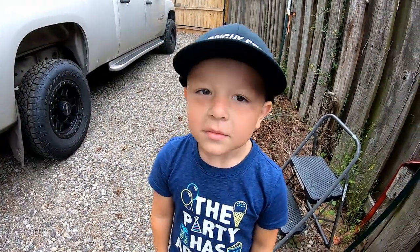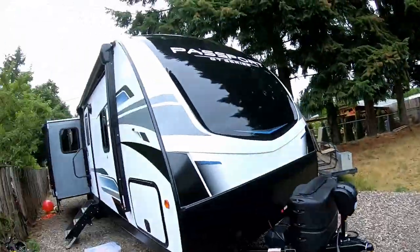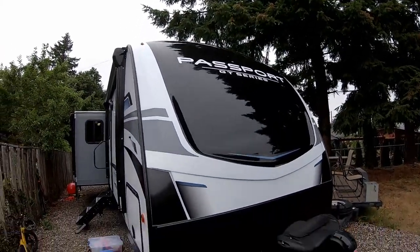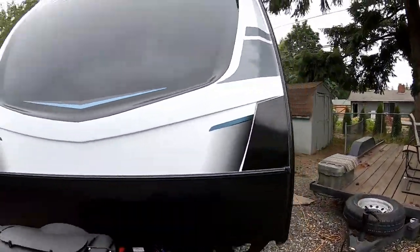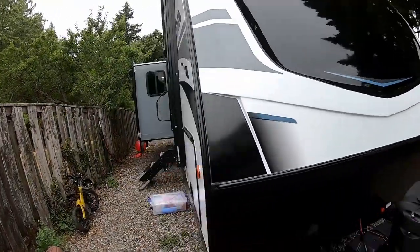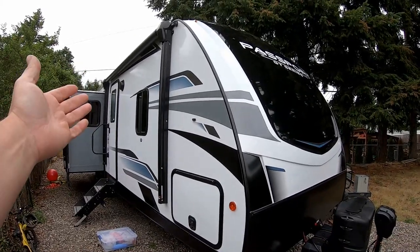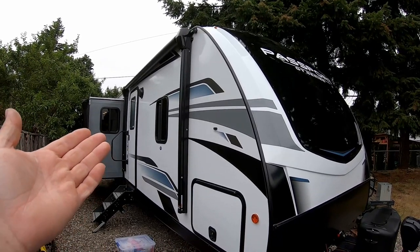We made it home with the trailer! We started working on it a little bit. Should we show everybody what we got? We got a brand new 2021 Passport GT Series travel trailer. It's got a slide on this side and a slide on this side, and it is also about four or five feet longer than the toy hauler.